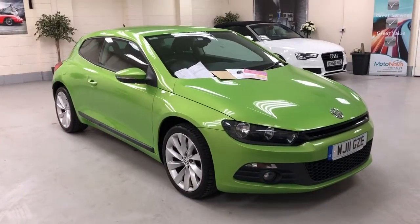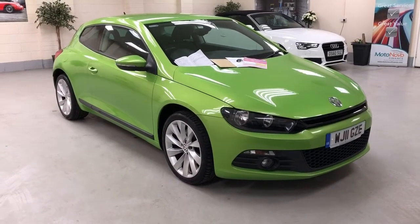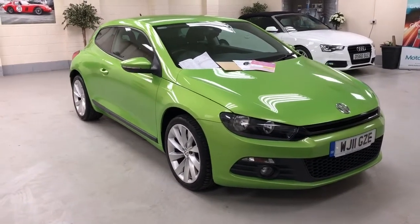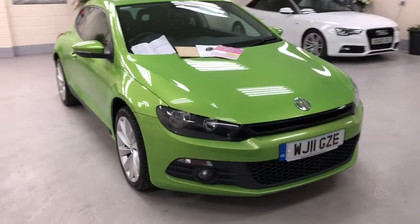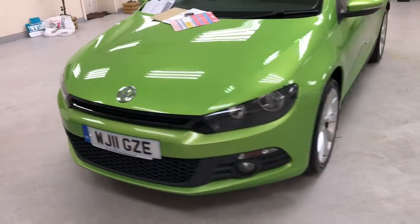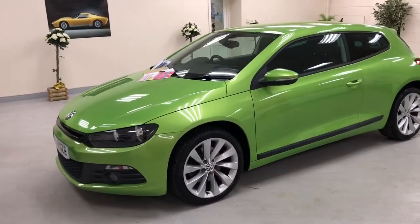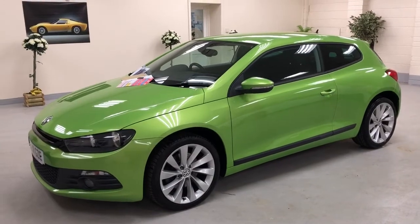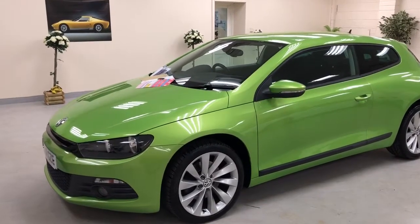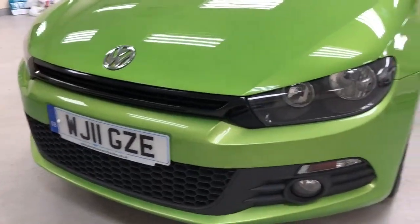This honestly must be one of the nicest Viper Green Sciroccos available. It's gorgeous and so well cared for. It's a 2011 Scirocco 2L GT TDI in Viper Green, with 18-inch Interlagos or turbine alloys. Close up, the paintwork is lovely.